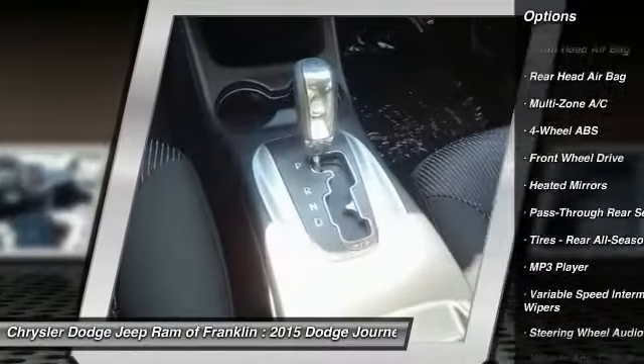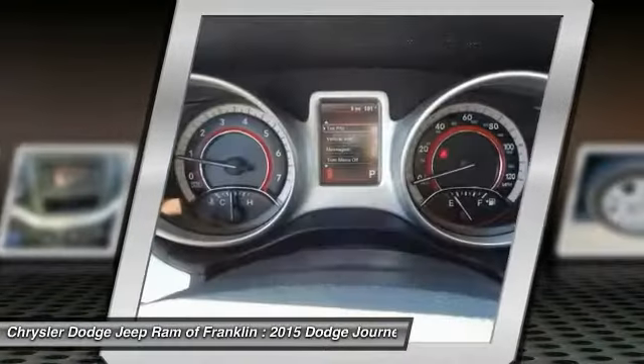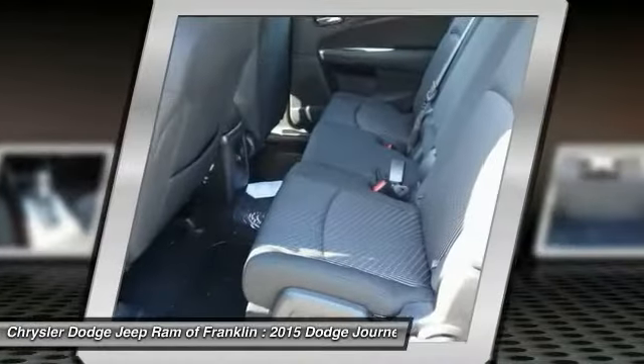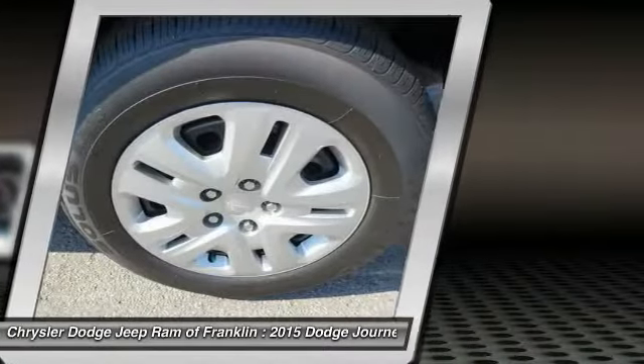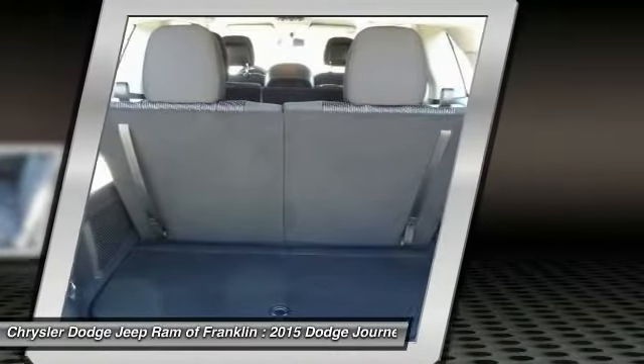Bluetooth, driver airbag, power steering, adjustable steering wheel, cruise control, four-wheel disc brakes. Take this vehicle for a spin and see why so many shoppers are now proud owners.